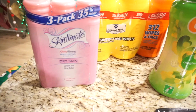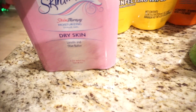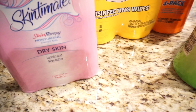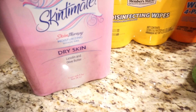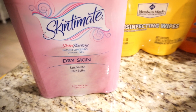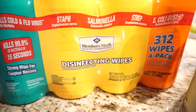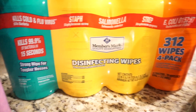First off, we do use this Skintimate shaving gel. I have eczema so I am very delicate about what type of shaving creams I use, and this is one of my favorites. And I use the Member's Mark disinfecting wipes — I use these just about every day, multiple times a day.